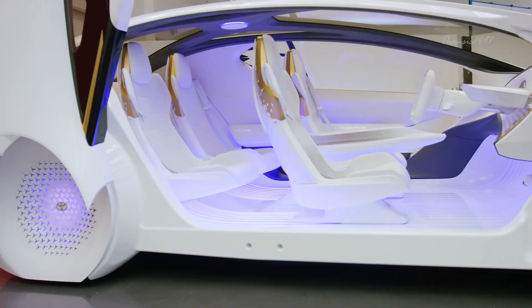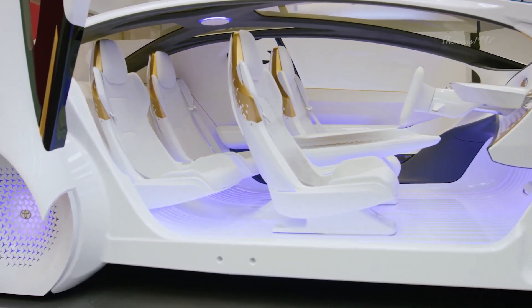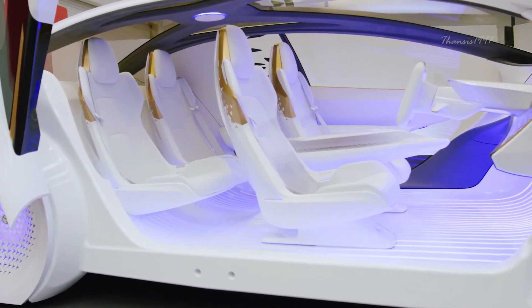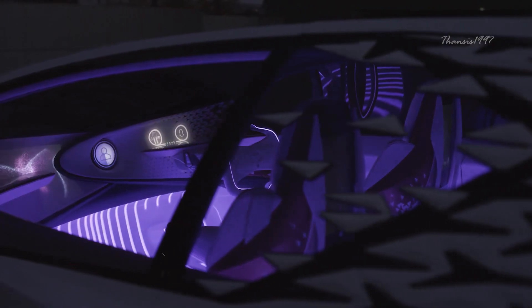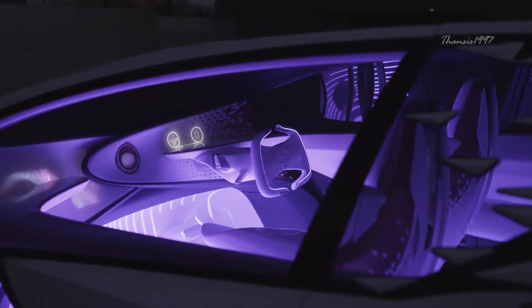The Concept-i also comes with the typical concept car accoutrements, including scissor-hinged doors, a brake pad and steering wheel for human driving, and self-driving capability. But the most exciting feature remains the ability to dynamically sense changes in the internal and external environment, and instantly make changes to compensate.